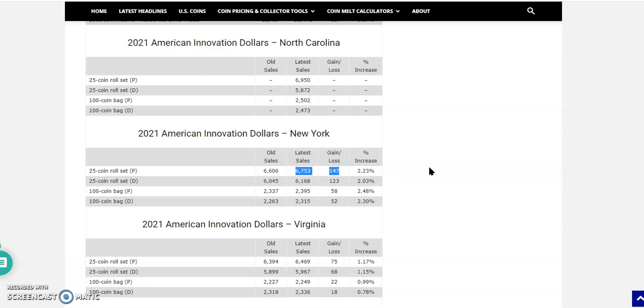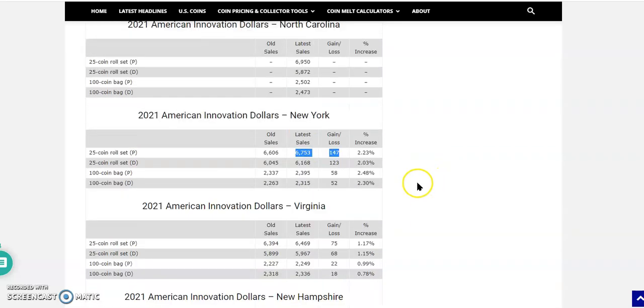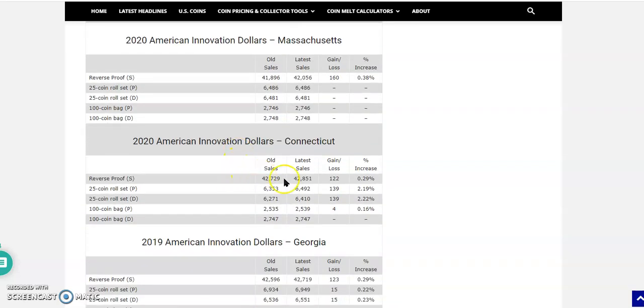2019 has three times the rolls of 2020 and 2021. Now 2021 comes with an asterisk — we know 2020 has come and gone and they're not adding any more American Innovation Dollars to that. However, they could add more to the New York, Virginia, New Hampshire, and North Carolina rolls. But they're not adding any more to the 2020 issues — no more for Maryland, Massachusetts, or Connecticut.